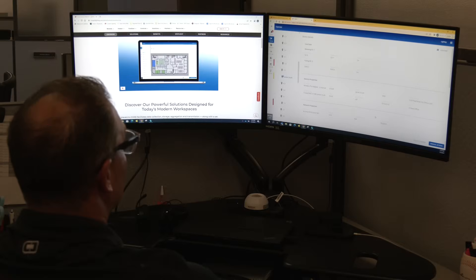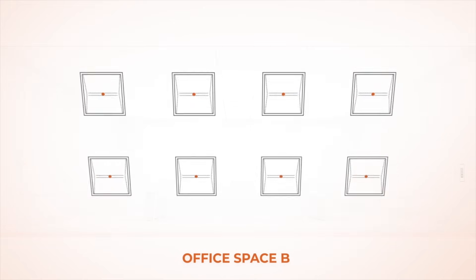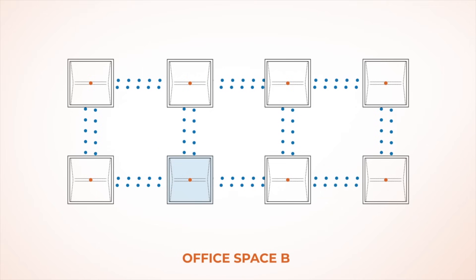Wavelinks also includes options to leverage the valuable data generated by Wavelinks sensors and shared with its smart building platform to provide advanced insights about space and asset usage within your building.